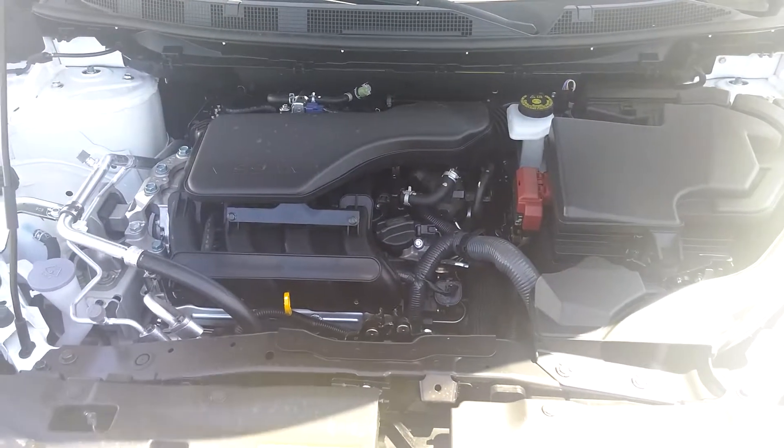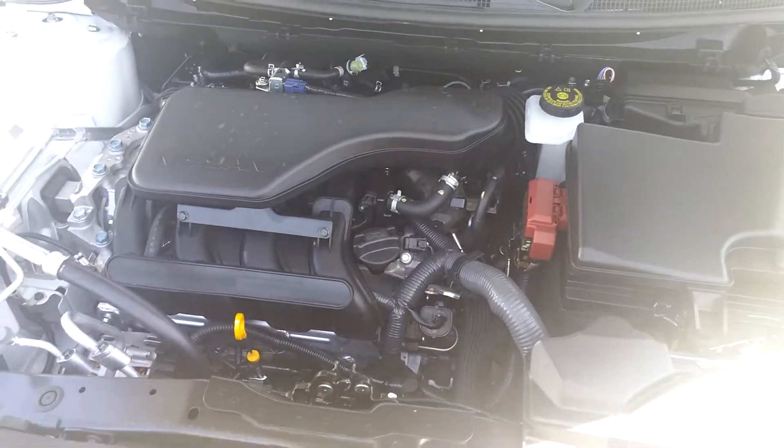The new Rogue Sport is powered by a 2.0 CVT transmission and great gas mileage.